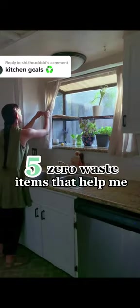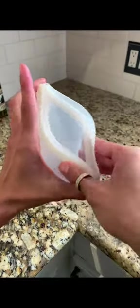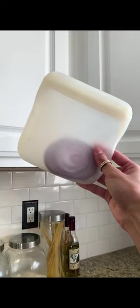There are five zero waste items that help me maintain my plastic-free kitchen. Number one are my food huggers and my resealable bags. These guys help me stop buying plastic Ziploc bags and saran wrap for food storage.